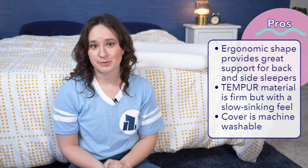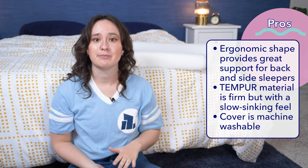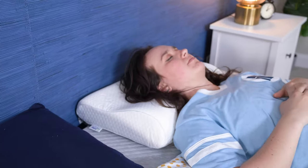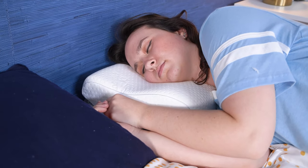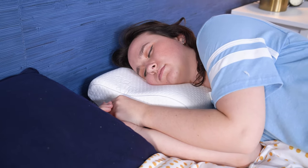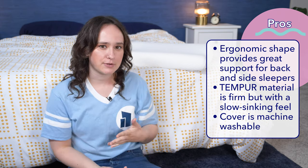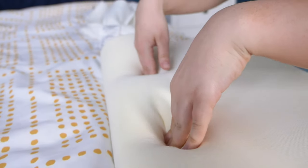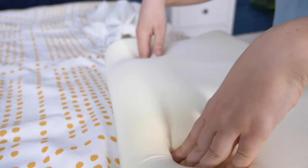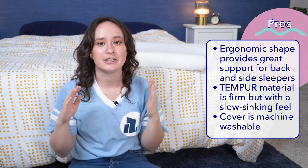It's time for a pros and cons list, starting with the pros. First, the ergonomic shape is really effective for maintaining spinal alignment and providing neck support for back and side sleepers, and I appreciate that Tempurpedic offers this pillow in multiple sizes to ensure the shape works for people of different body types. Second, I really like the feel of the Tempur material foam — it's a firmer version than I felt in other Tempurpedic pillows, but it still has that slow-sinking, cozy feeling classic of Tempurpedic products. Third, I appreciate that this pillow has a machine washable cover to help keep it super clean.